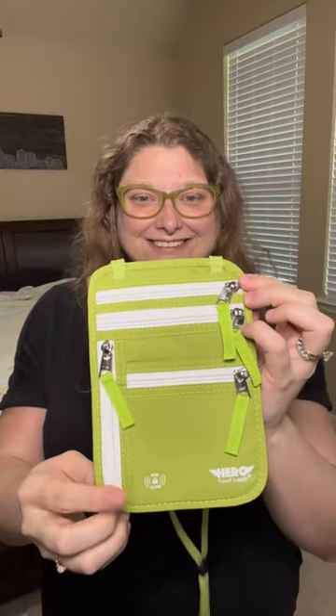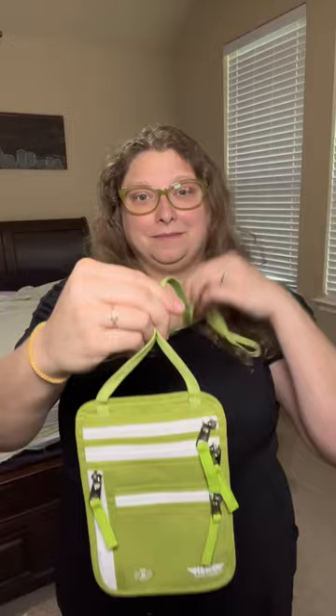Today, we're going to talk about our Hero Travel Supply Wallet, which was invented by an avid travel family in 2016. My favorite part is the multiple RFID layers that shield your credit cards and passports from pickpockets and e-thieves.